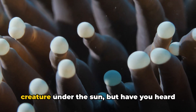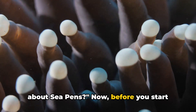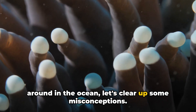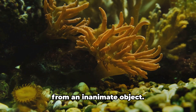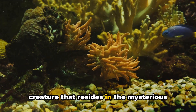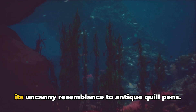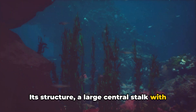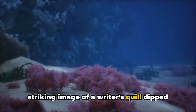You may think you've heard about every creature under the sun, but have you heard about sea pens? Before you start picturing a writing utensil floating around in the ocean, let's clear up some misconceptions. The sea pen, despite its name, is far from an inanimate object. In fact, it's a living, breathing creature that resides in the mysterious depths of our world's oceans. The whimsical name sea pen comes from its uncanny resemblance to antique quill pens. Its structure — a large central stalk with smaller polyps branching out — paints a striking image of a writer's quill dipped in ink.